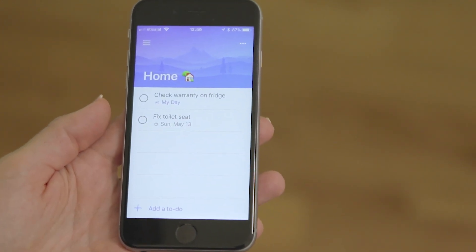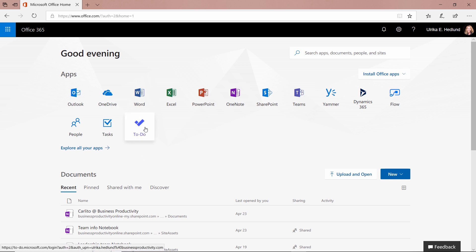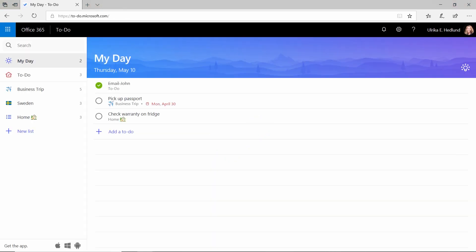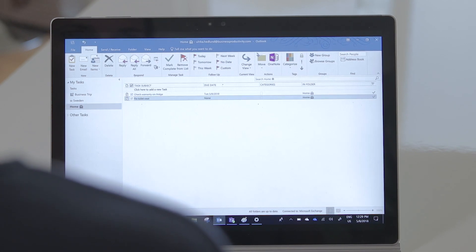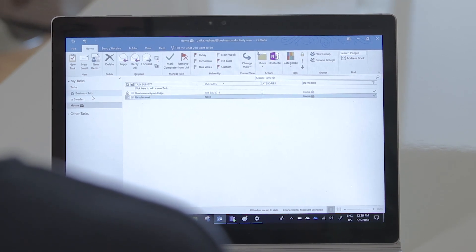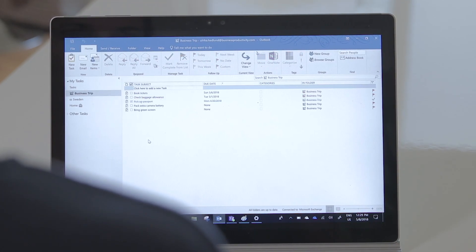Your to-dos are now accessible from all the places where you've logged into the To-Do app with the same account. It's a very simple and easy-to-use app and it does the work. It also integrates with Outlook, so if you want to see your tasks there as well, they show up there from the To-Do app.